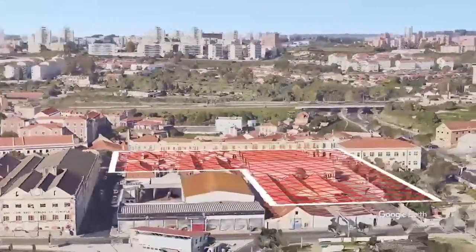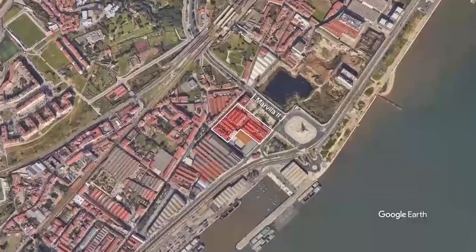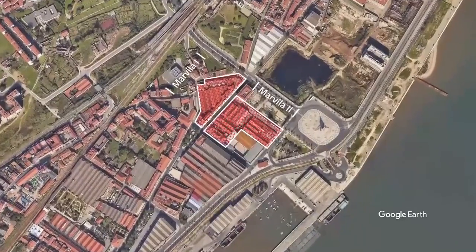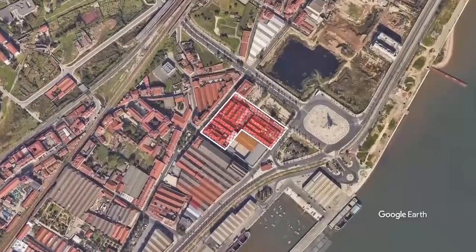Considering that we will have around 300 apartments on both the Marvia projects, there will be demand for a certain amount of retail linked to these tenants, such as a convenience store and restaurants.